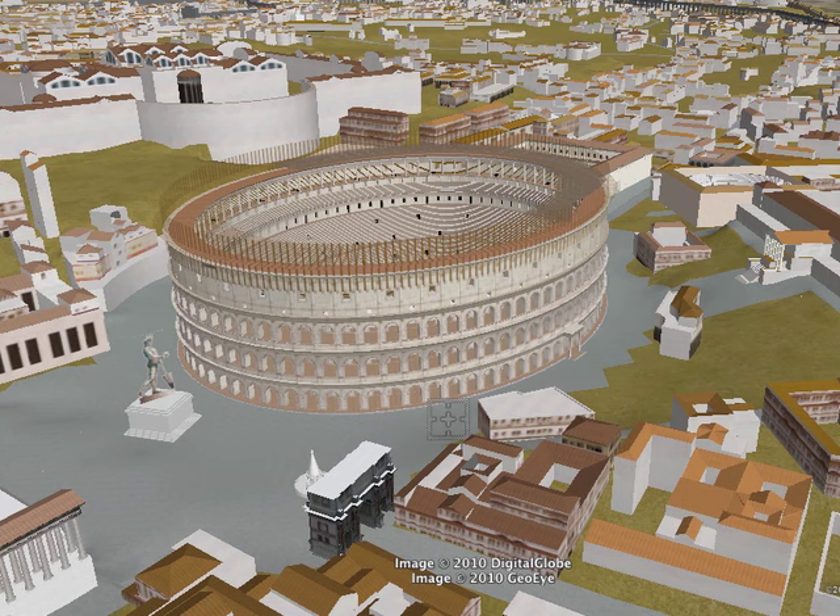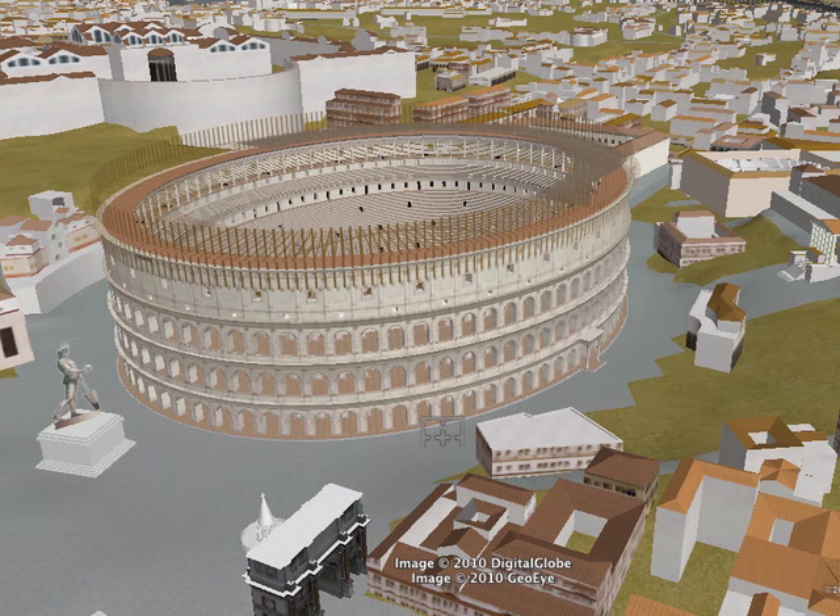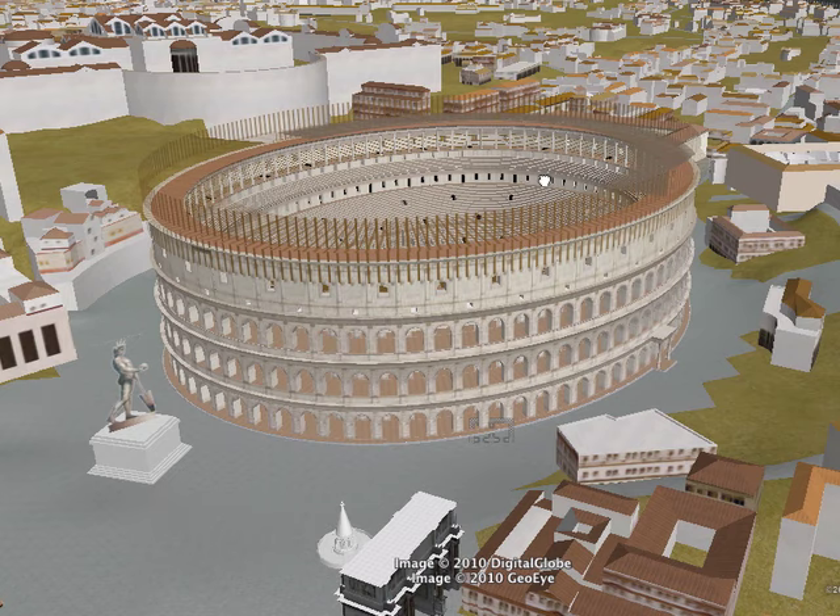Imagine how beautiful this square must have been with all these monumental arches covered with travertine, all these statues, and beautiful fountains spilling out water reflecting the light on the travertine. We might think about this more like the way we think today about Lincoln Center, with fountains in the middle and gleaming stone.